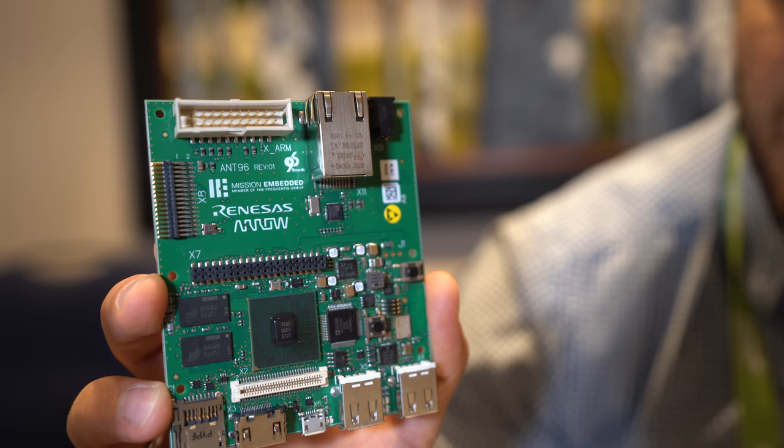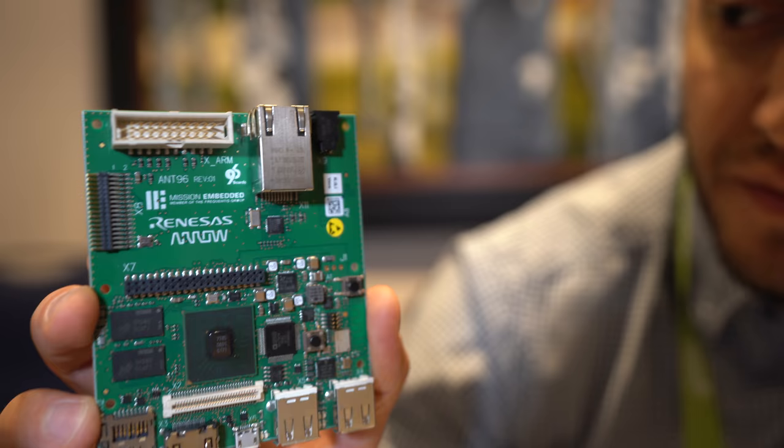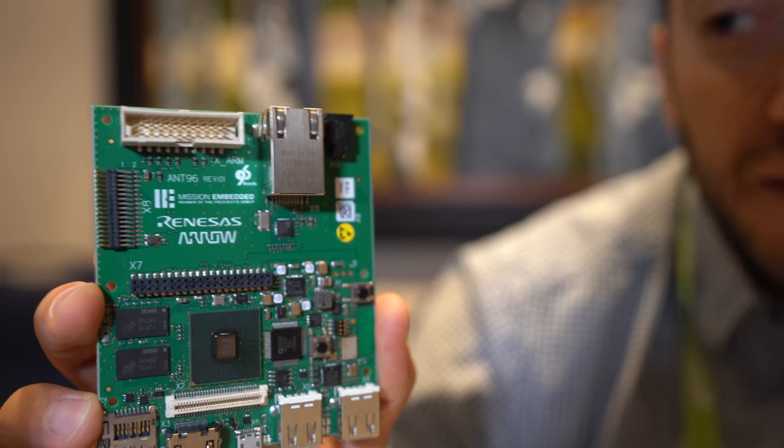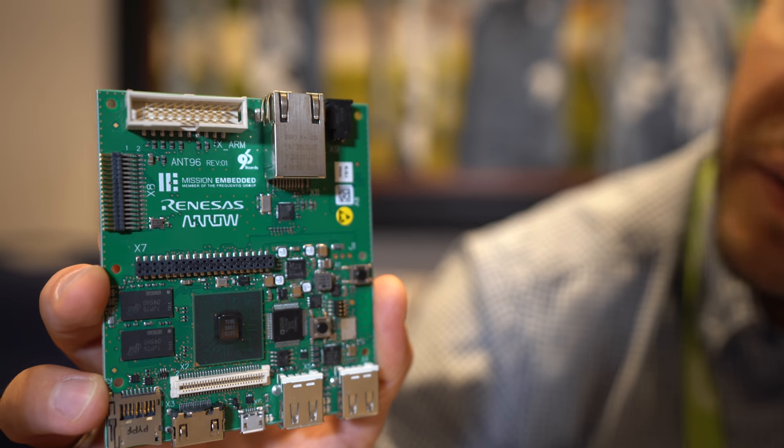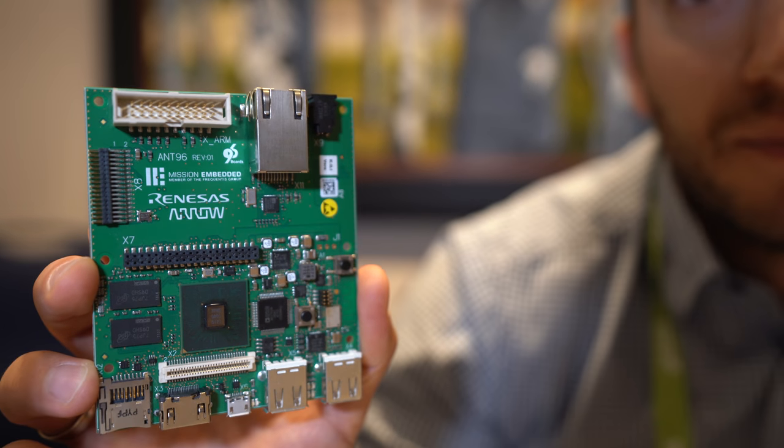We chose to use the extended version of the specification to have on-board Ethernet and other connectivity, which is not available on the standard extension.